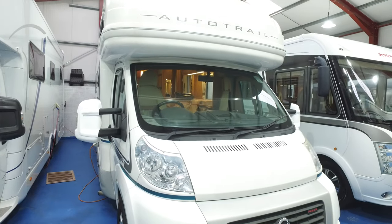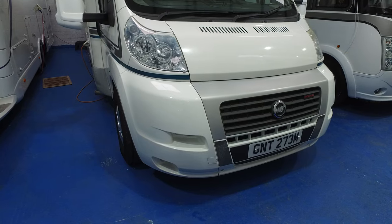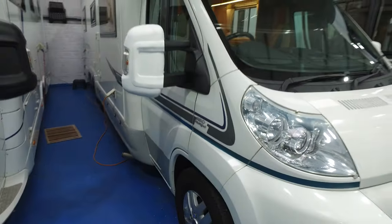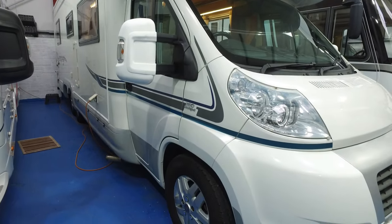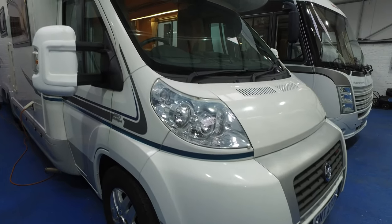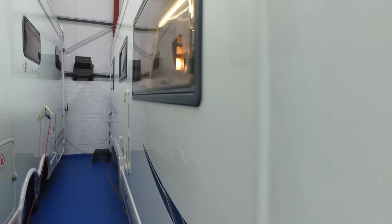This is Serenity Leisure's video for this 2009 Auto Trail Cheyenne 840 in quite exceptional condition. You will have seen a lot of photographs of this motorhome, but the video is made just to go alongside those so we can point out any markings to the camper inside or outside. People from a long way away find these videos very helpful.